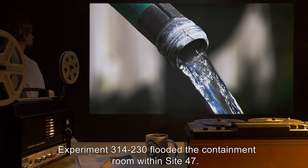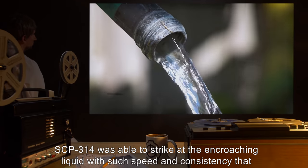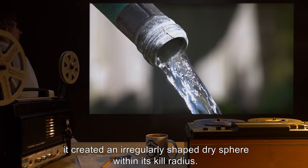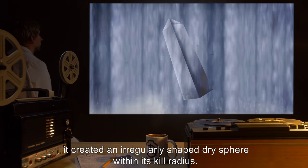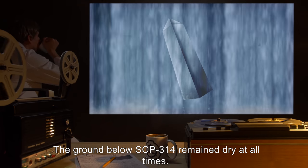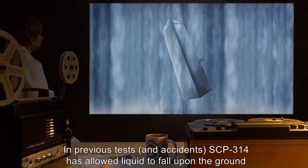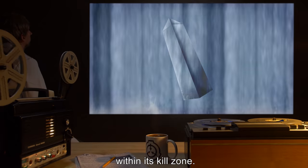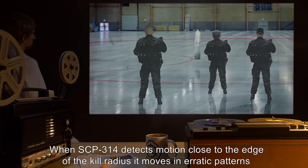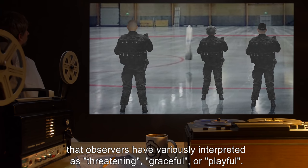Experiment 314-230 flooded the containment room within Site 47. SCP-314 was able to strike at the encroaching liquid with such speed and consistency that it created an irregularly shaped dry sphere within its kill radius; the ground below SCP-314 remained dry at all times. In previous tests and accidents, SCP-314 has allowed liquid to fall upon the ground within its kill zone. When SCP-314 detects motion close to the edge of the kill radius, it moves in erratic patterns that observers have variously interpreted as threatening, graceful, or playful.